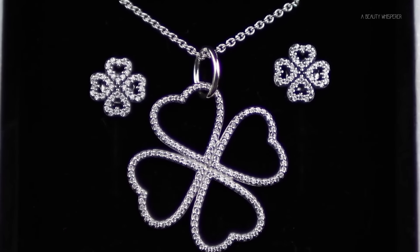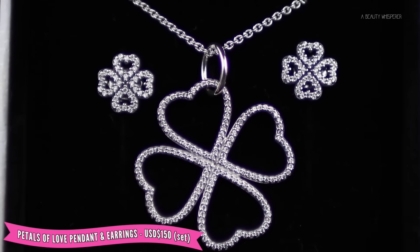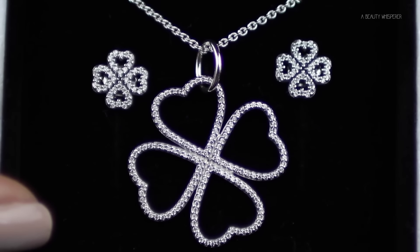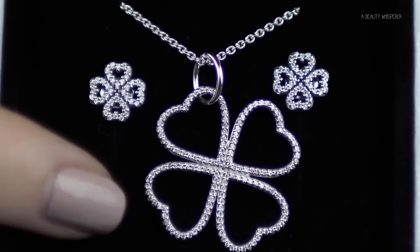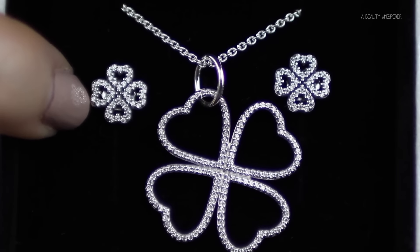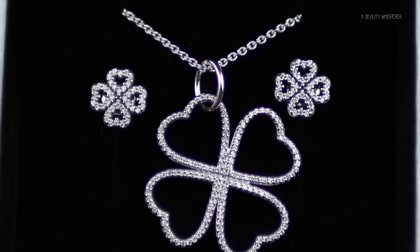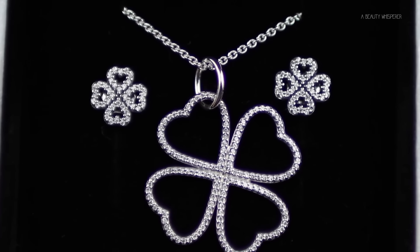The first two items I have to show you are a necklace and earring set. These are called the Petals of Love pendant and earrings. I've read on some websites that it comes as a set, but I'm sure you can probably buy them separately. It's sterling silver with cubic zirconias, and they're very dainty and cute. The design features four love hearts making up a flower petal design — when I first saw it, it kind of looked like a four-leaf clover, so kind of a lucky-in-love sort of thing.